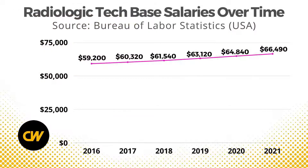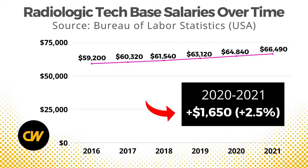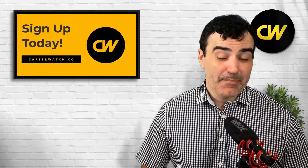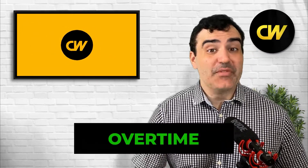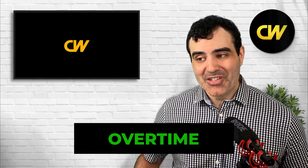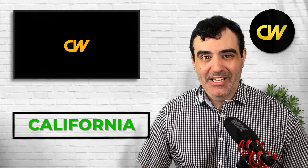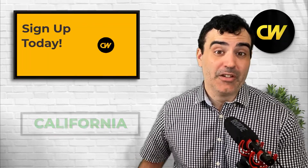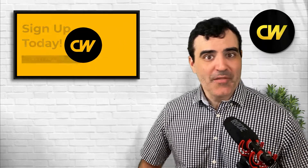Looking at base salaries over time, in 2016 the average was $59,200, which rose to $66,490 in 2021 — a growth of about $1,650 between 2020 and 2021, or about a 2.5% gain. Just like with other healthcare occupations, radiologic techs can boost their pay by working overtime, earning time and a half and even double time in some states like California.